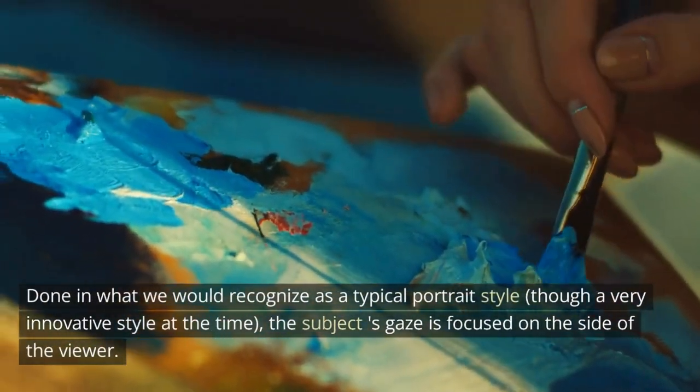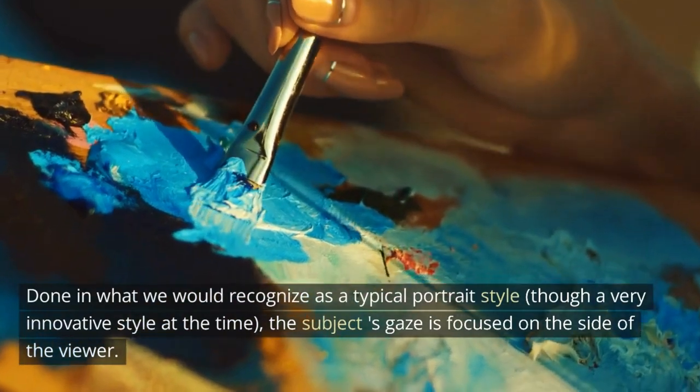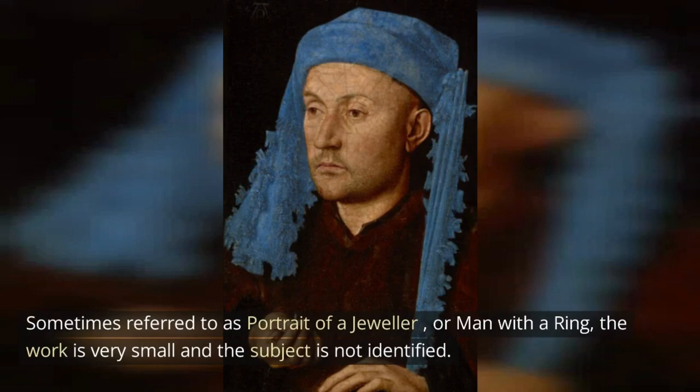Done in what we would recognize as a typical portrait style, though a very innovative style at the time, the subject's gaze is focused to the side of the viewer. Sometimes referred to as Portrait of a Jeweler or Man with a Ring, the work is very small and the subject is not identified.